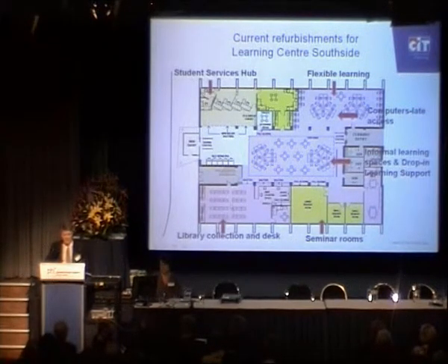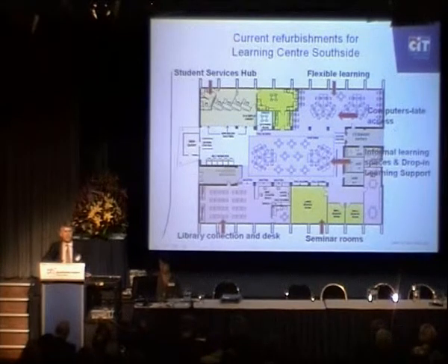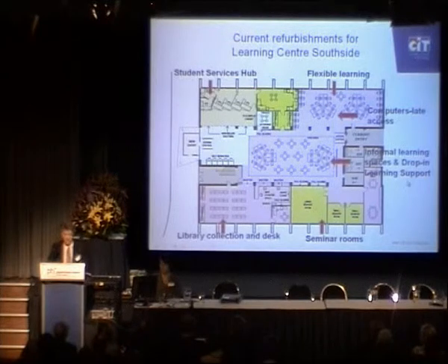Down the bottom you see the library collection and desk area. Flexible learning spaces are at the top and in the centre of that area, with seminar rooms and breakout areas down the bottom. On the right hand side, not shown on the diagram, is direct access into student recreational areas, food, concession areas, and the student association shop. The central space we will be using as a drop-in learning support area, opening early next year, where students can study in their own time. We will also have support services available for literacy, numeracy, and study skills, as well as specific learning support for particular courses at certain times.